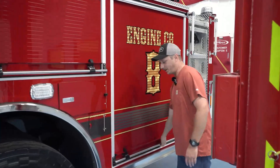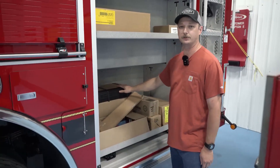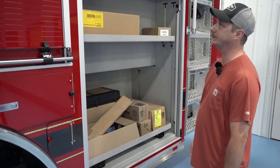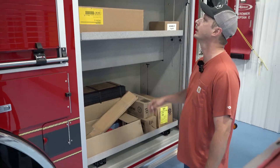Back here is kind of the catch-all compartment. Here you'll see all the tools that come with the truck — special tools that may be needed, a fire extinguisher, DOT triangles and whatnot. We'll normally carry our water cooler, maybe some oil dry, things like that back here.